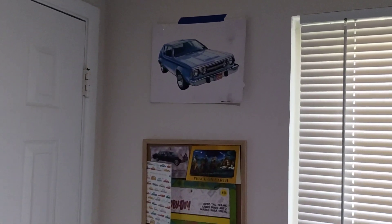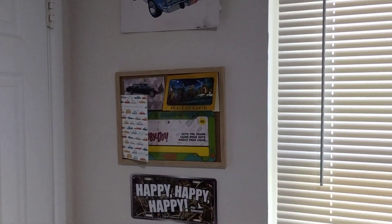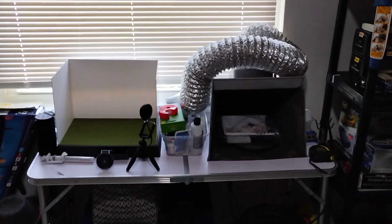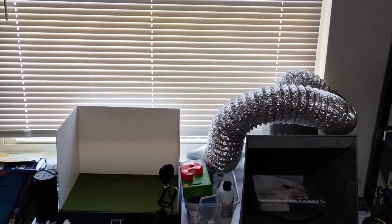On this side we have some posters, birthday cards, Christmas cards, a Scooby-Doo license plate frame, and Happy Happy Happy Duck Dynasty stuff. I've also got my spray booth and photo booth here, so this is the paint shop.